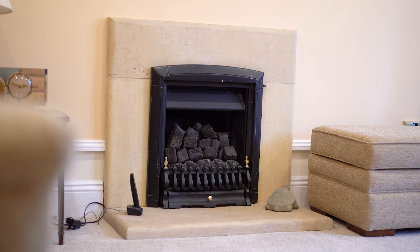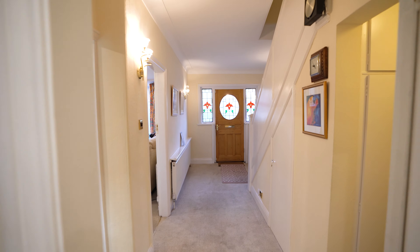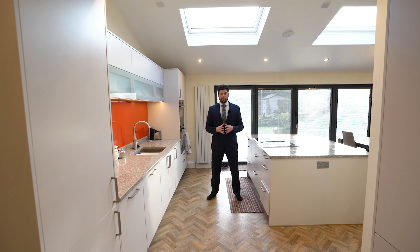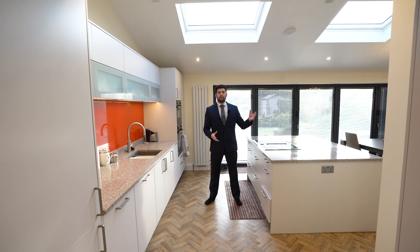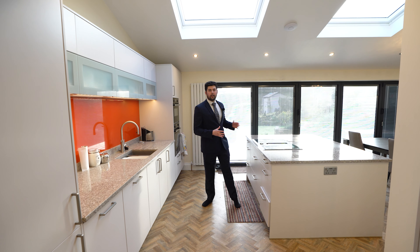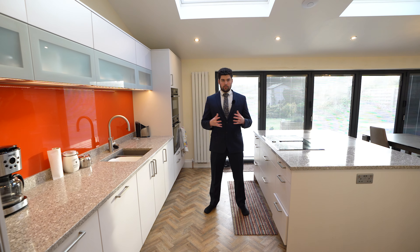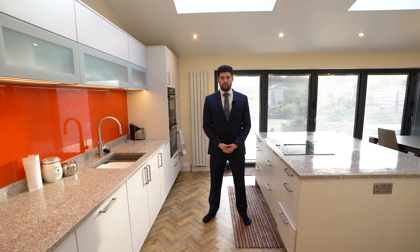The ground floor further comprises a downstairs WC, utility room, office, and this show-stopping open-plan kitchen, diner, and living area that leads out to the south-facing rear garden by bifold doors. The kitchen is exceptionally finished and comprises an array of integrated appliances.